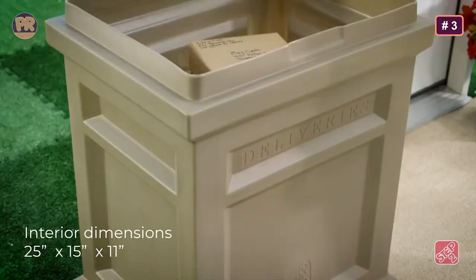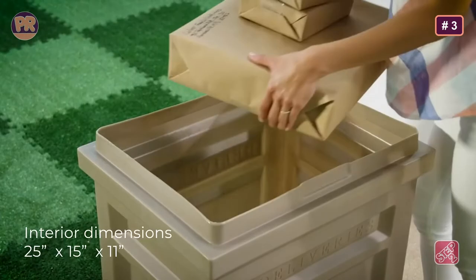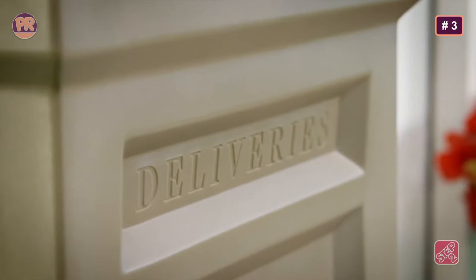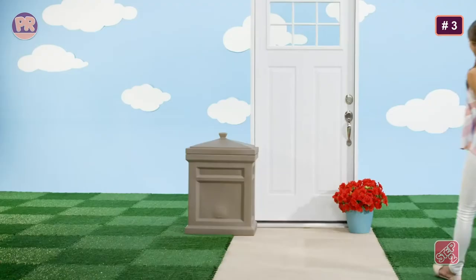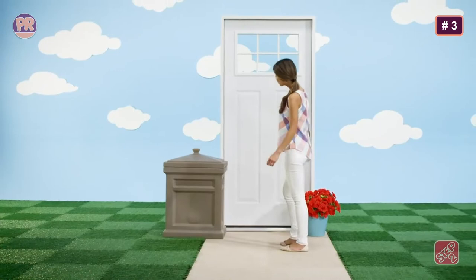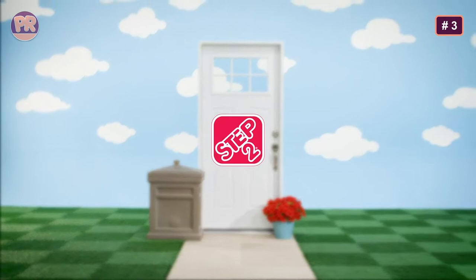Those who like this design but want added protection might consider the Step 2 Delivery Box and Box Lock combo, which includes a barcode-scanning smart padlock. Alternatively, there are vault mailbox styles that are even more secure due to their steel frames and anchor points. The Step 2 Parcel Box has an interior area of 25 by 15 by 18 inches, enough room for multiple mid-sized packages. The box is labeled 'deliveries' and the lid is easy to open, so most delivery people will easily spot it.